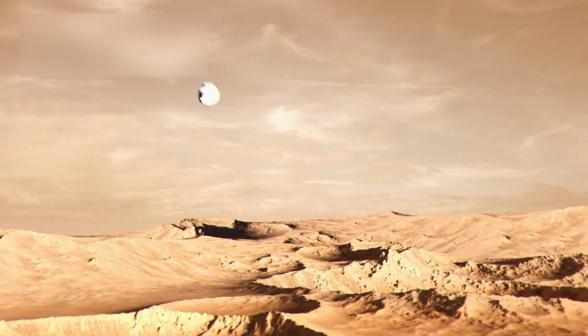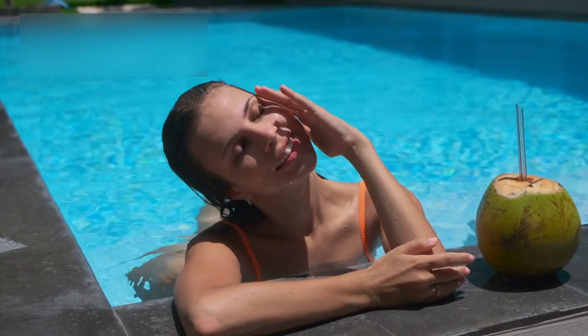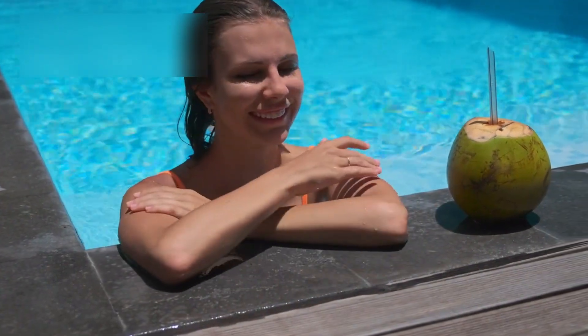Pluto's origin may also play a role in its ongoing activity. During the early solar system, violent collisions were common. These impacts could have generated intense heat, melting internal ice and setting the stage for long-term geological evolution. If Pluto formed in such a turbulent environment, its internal warmth may have been sustained for billions of years, locked beneath an icy shell.